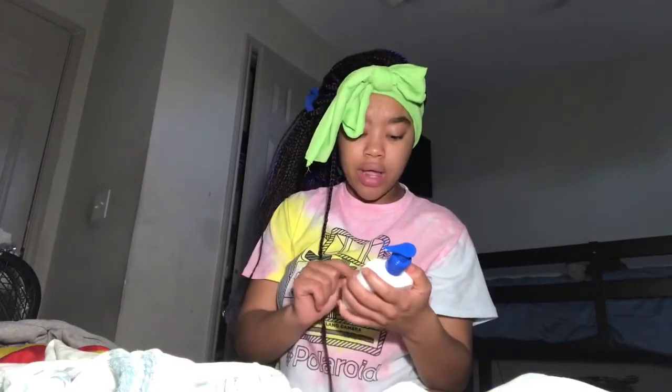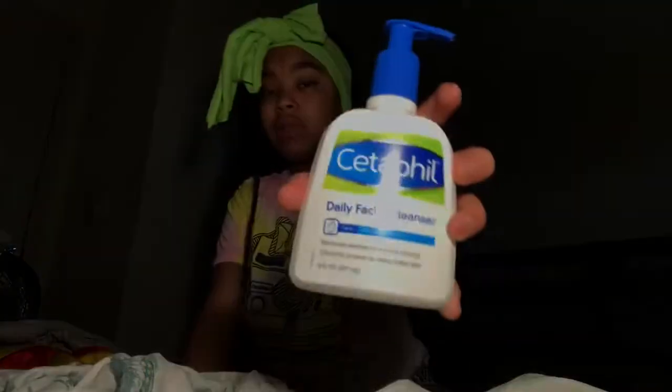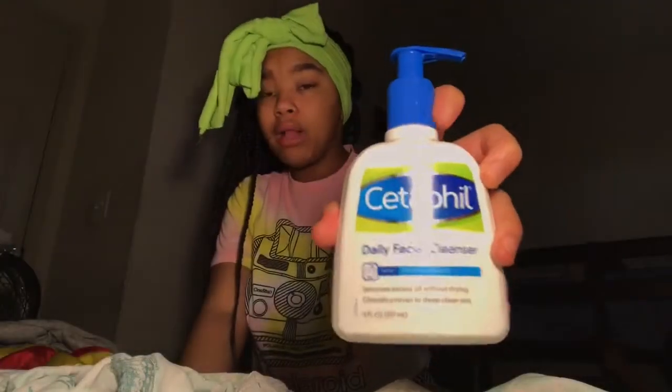The base is my cleanser. I've never used a cleanser before — it's by Cetaphil, daily facial cleanser, removes excess oil without drying, clinically proven to deep clean skin. This is what it looks like. I bought this at Walmart for like $9.52, it really wasn't that bad.